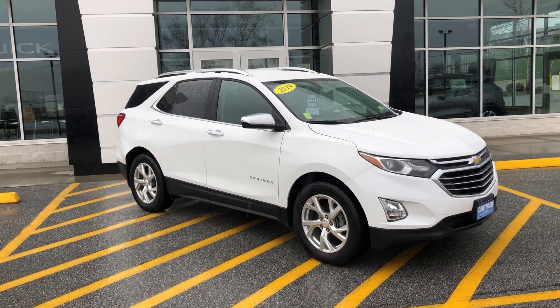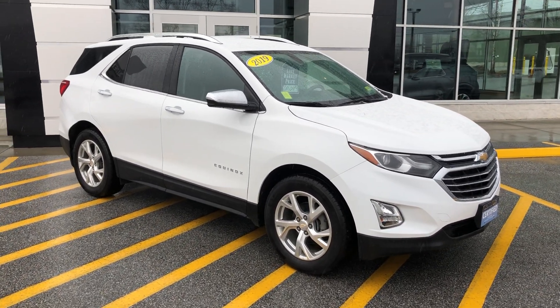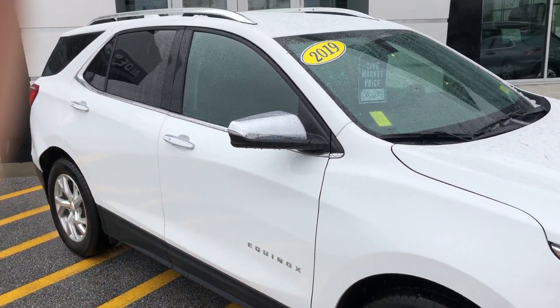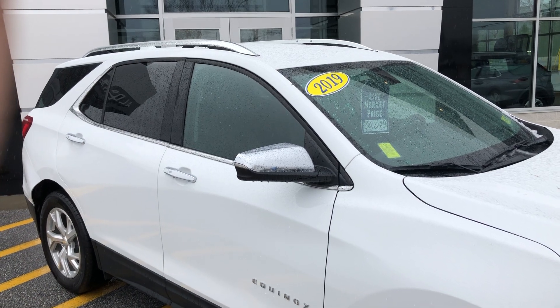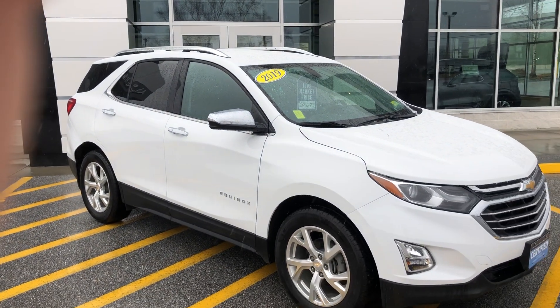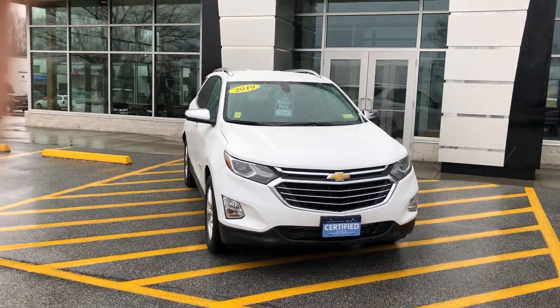You also get two free maintenances at any GM dealer, which is very nice. It has LED headlights and fog lights, nice aluminum wheels with a beautiful spoke design, chrome mirror caps, and roof rails on top which make it look sharp. This is an all-wheel drive SUV.